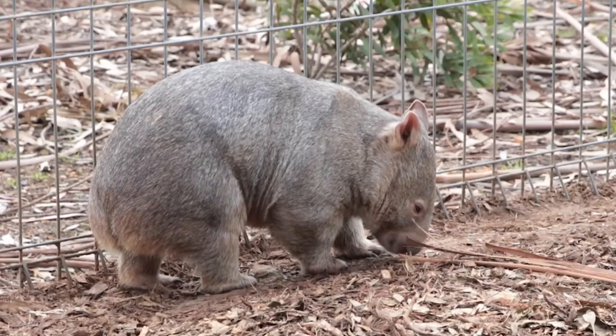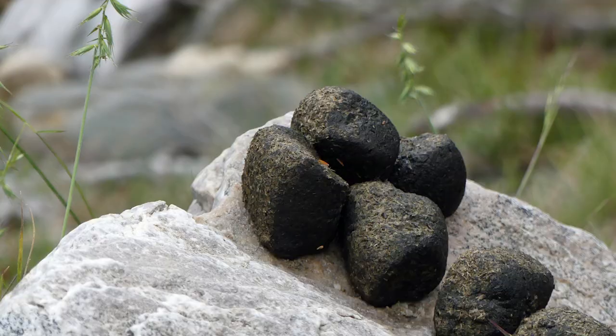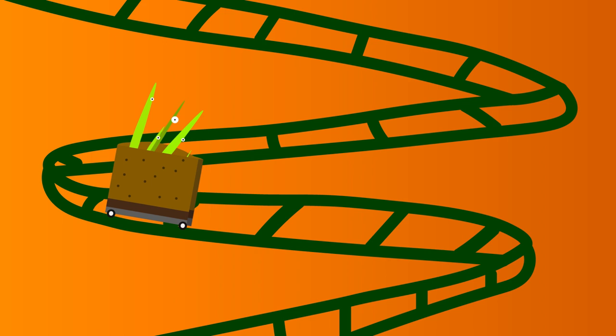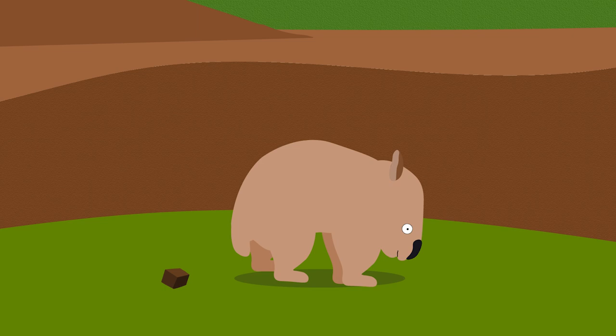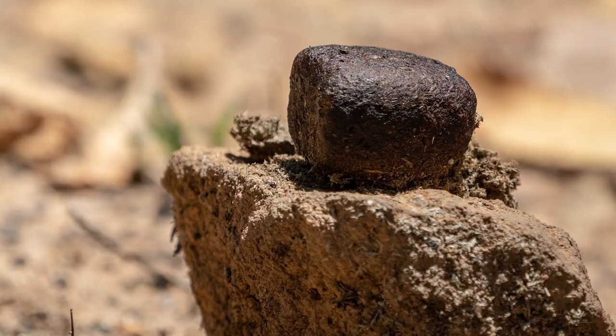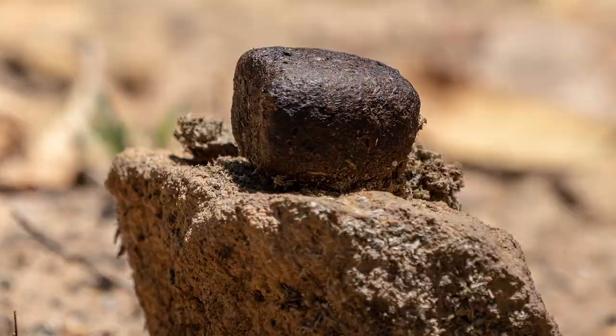Speaking of butts, wombats produce cube-shaped poop! Cubes! The mechanics behind this poop-tastic brick remain a mystery, but are thought to be due to the journey of a wombat's diet. They have an exceptionally long 33-foot gastrointestinal tract that can take food four to six days to pass through. By the time it reaches the end, the wombat system has squeezed every last drop of water and nutrients it can get. Wombats can even live years without drinking actual water, since they get most of it from their food. Wombats actually use their droppings to communicate with other wombats, warning them they're in the wrong territory — and the cube shape helps their message stay in place.